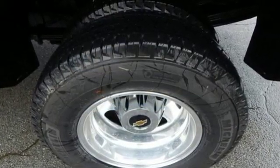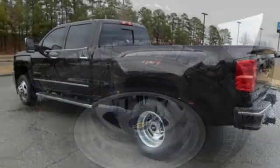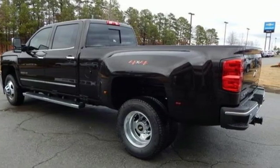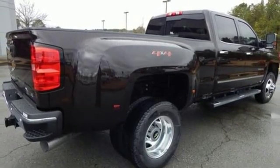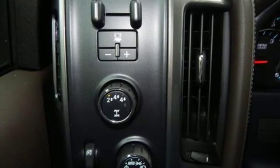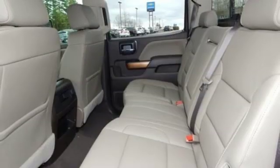Streaming audio, power heated mirrors, front heated leather split bench seats, auto dimming rearview mirror, Wi-Fi hotspot, dual zone climate control, Vortec engine, trailer brake controller, electronic shift on the fly, and automatic transmission.